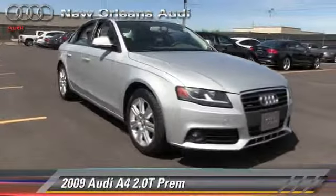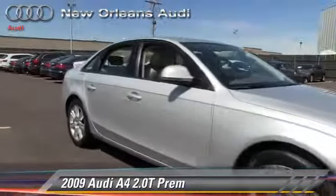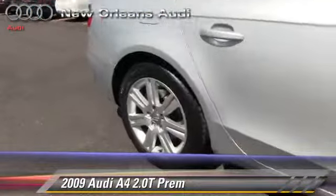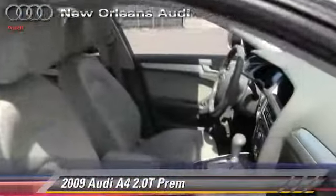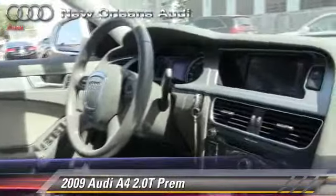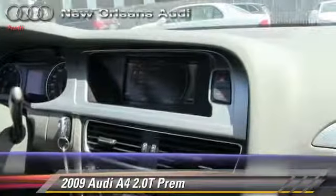The 2009 Audi A4 2.0T, powered by a 2-liter 4-cylinder engine with a 6-speed automatic transmission. This vehicle, with fewer than 45,000 miles on the odometer, gets up to 27 miles per gallon.